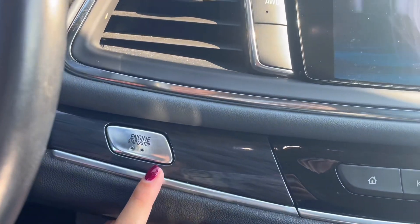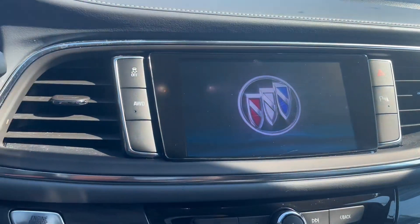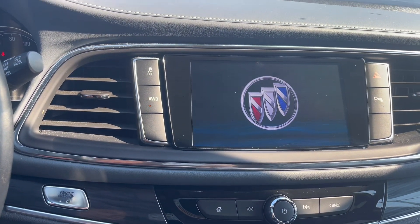Along with your key fob, you also have your engine start-stop button that you can just keep your key fob in your purse or pocket — you don't even have to take it out.